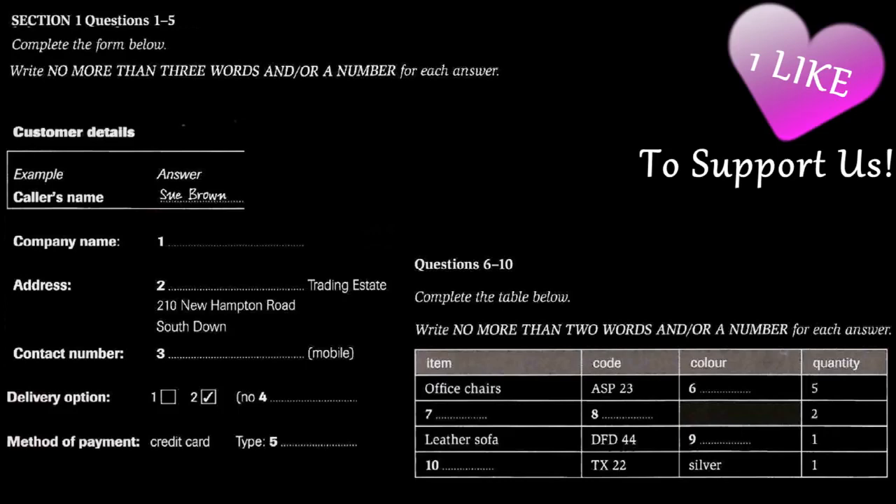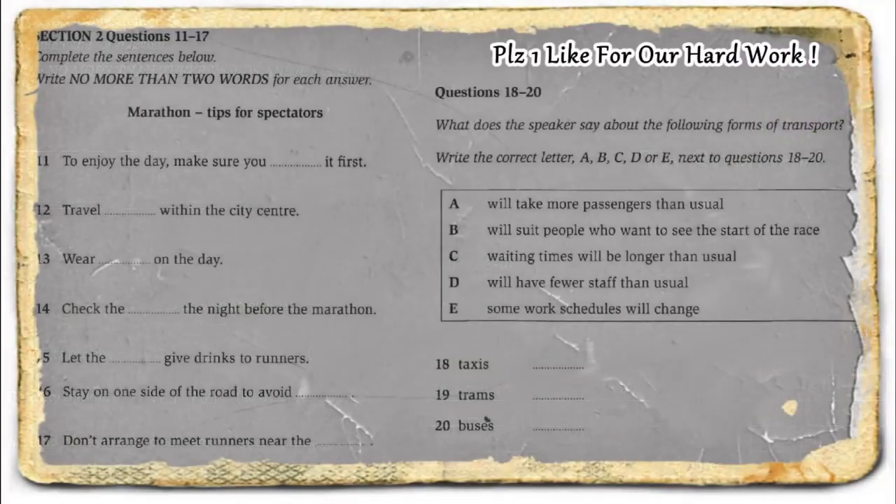Now turn to Section 2. You will hear someone talking on the radio about a running event. First, you have some time to look at questions 11 to 17. Now listen carefully and answer questions 11 to 17.